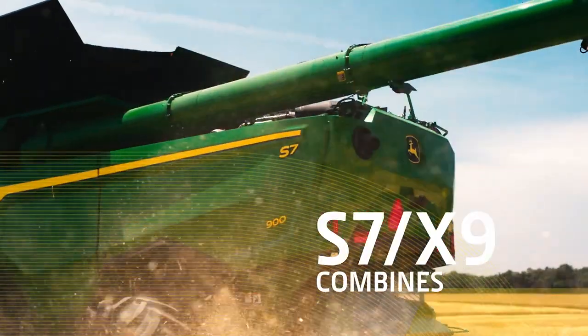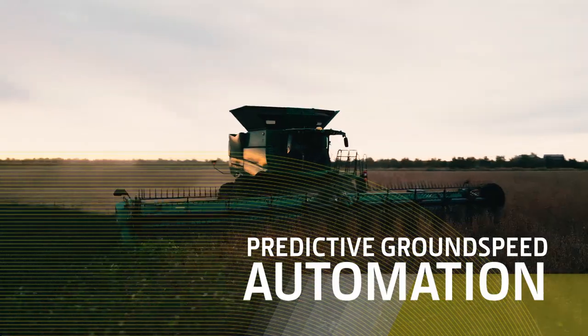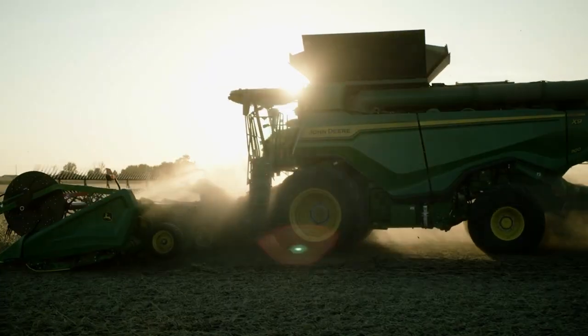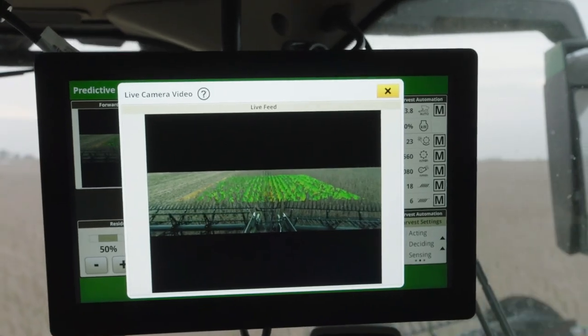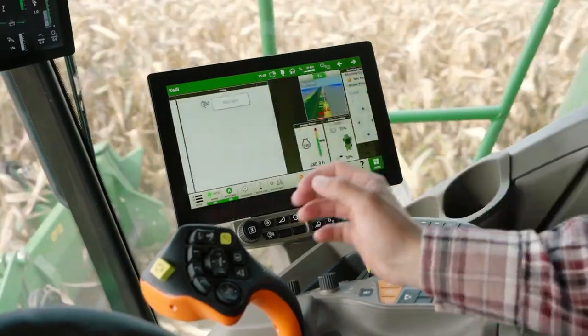Introducing the new S7 and X9 combines with predictive ground speed automation. Included in the ultimate technology package, predictive ground speed automation uses two forward cab-mounted stereo cameras and pre-harvest satellite field images to create a predictive field map that measures crop height and volume.